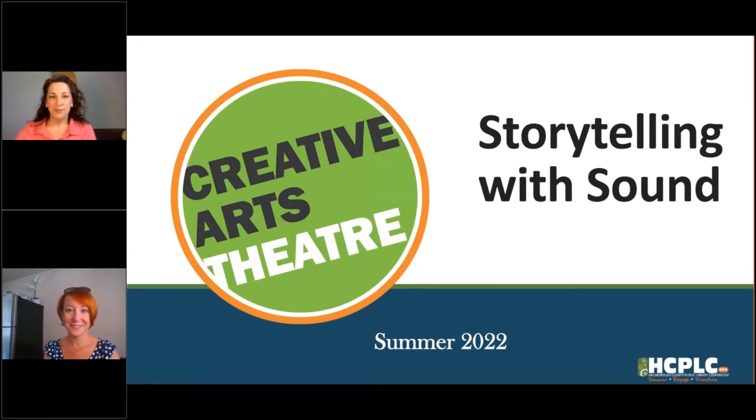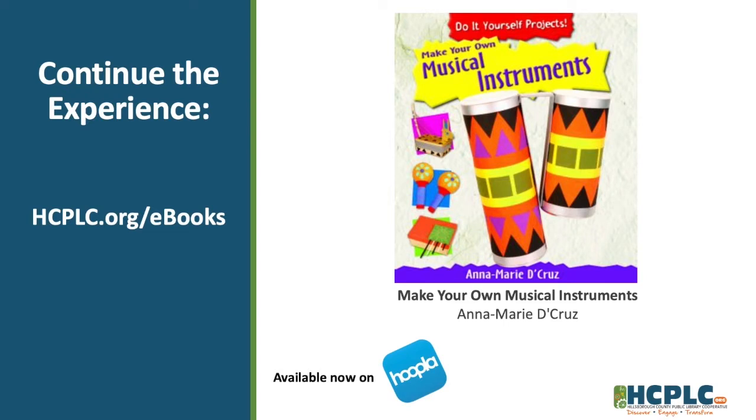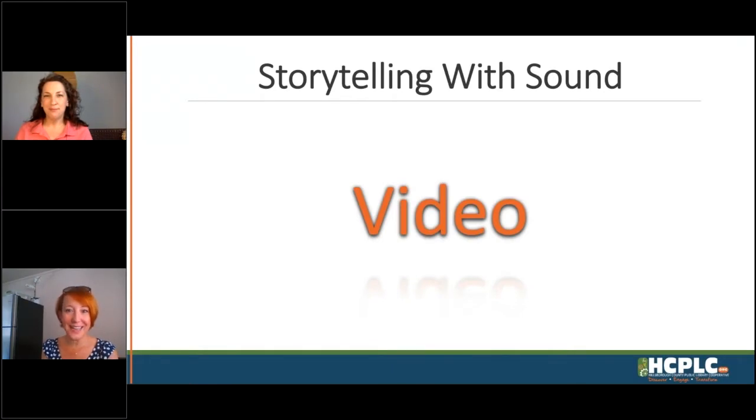Thanks for joining us today. Before we dive into the actual activity, we're going to share a fun book you can check out through the library — a book about musical instruments and all the different ones you might be able to make at home with various things you have lying around the house. We'll get into that a little bit later — spoiler alert. If you want to check out the book, you can get it from Hoopla. No waiting, no lines. Just find it on the app, log in with your library card, and read it for free. Please enjoy our video, Storytelling with Sound.